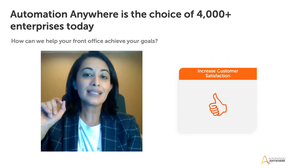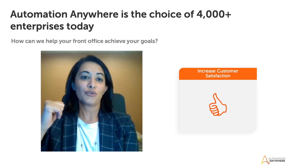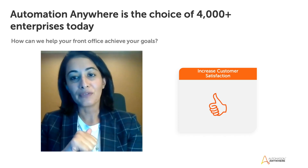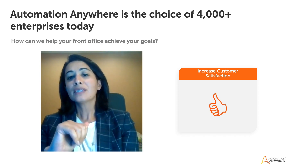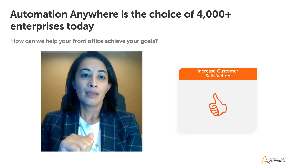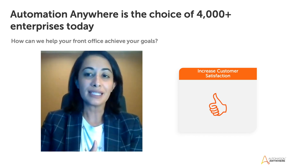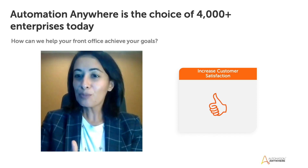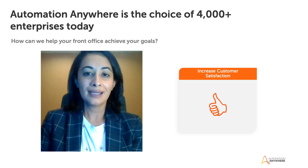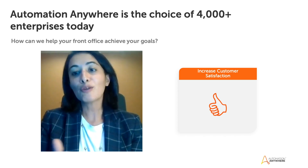AARI helps you increase customer satisfaction with improved average handle time and first call resolution rates by simplifying collaboration across teams. Going back to the previous demo — what if the system flagged the customer for a bad credit score? The process would be escalated to a manager or sometimes to a completely different team, and these escalation processes are complicated. They usually require some amount of human judgment. Let's see how AARI can help simplify an escalation process that includes a human in the loop.